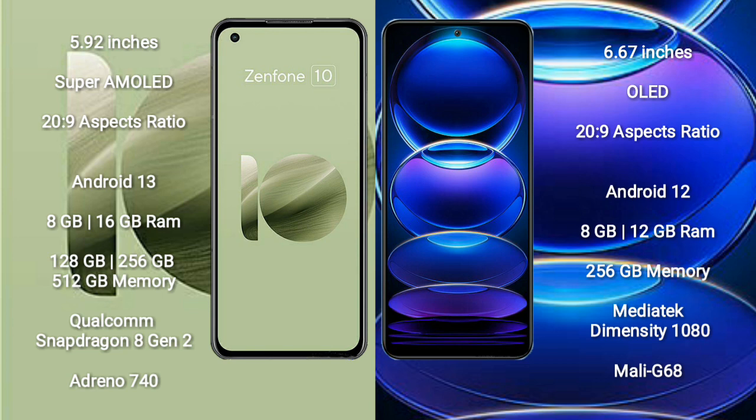Asus Zenfone 10 comes with 8GB or 16GB RAM and 128GB, 256GB, or 512GB internal storage. It features a Qualcomm Snapdragon 8 Gen 2 processor and an Adreno 740 GPU.